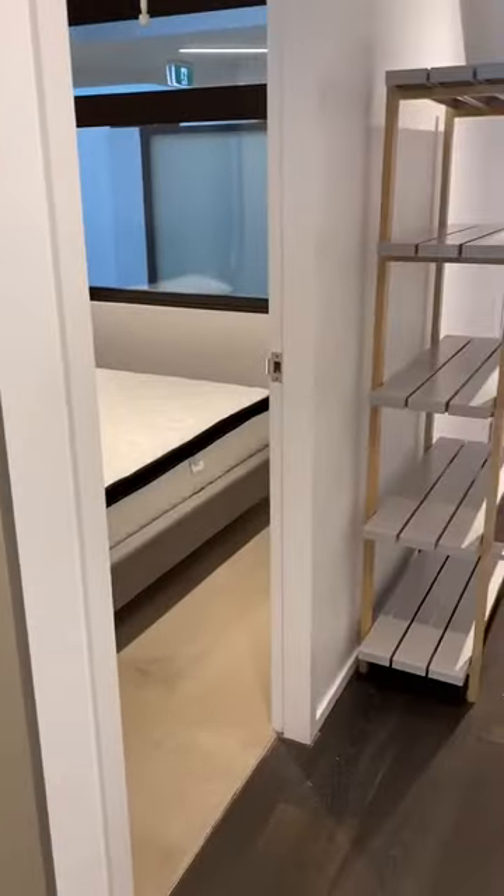If you'd like to inspect this apartment or would like to apply, please click the link below. Thank you.